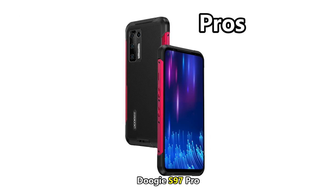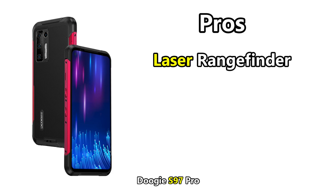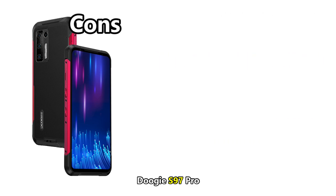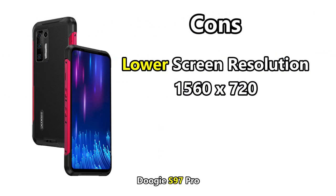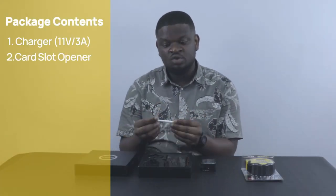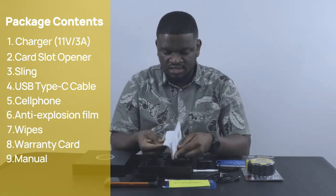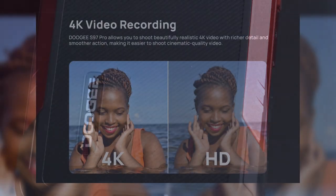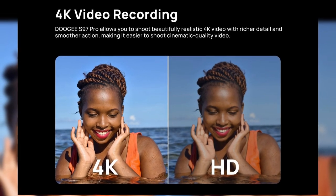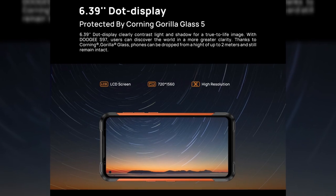Let's get down to the pros and cons of the Doogee S97 Pro. The pros: it's got a laser rangefinder, has a lower price, a very large battery, and it performs great. The cons: it's got a low screen resolution, and it's kind of heavy and clunky. The bottom line: the Doogee S97 Pro's laser rangefinder is very cool and innovative, but other than that, the S97 Pro is more of a standard mid-range rugged phone that is pretty decent if you can handle the low screen resolution.